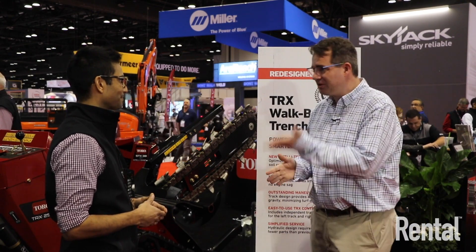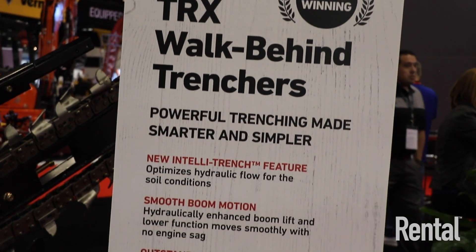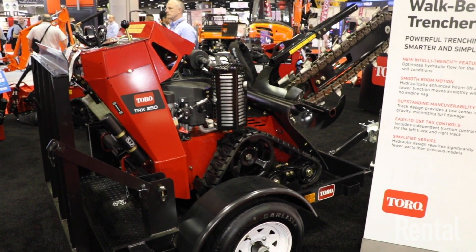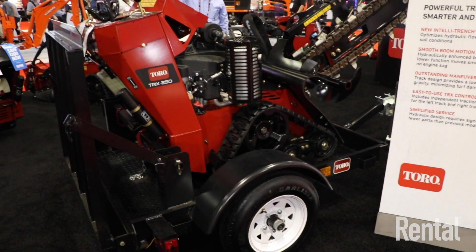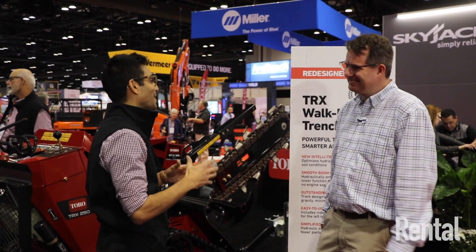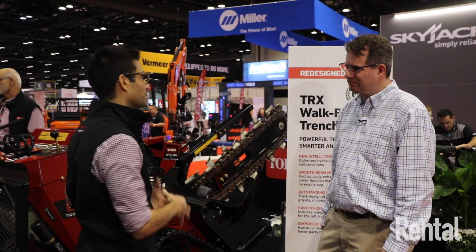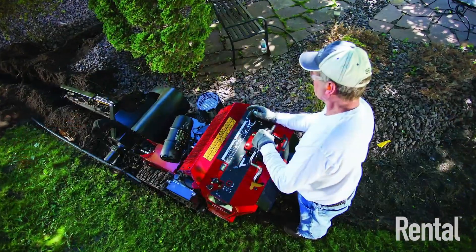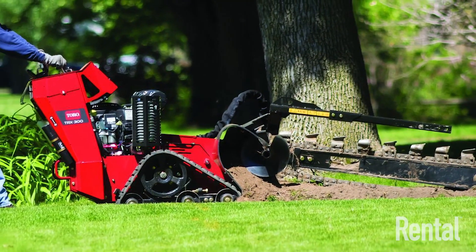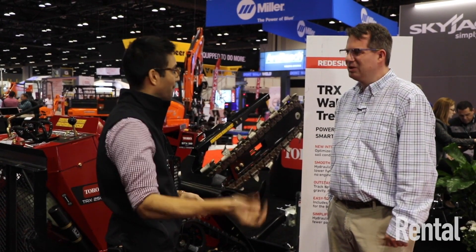Here we are now over at the TRX Trencher here at the Toro booth. Jay, why don't you tell me about this one? Yeah, absolutely. First, thank you so much for the Editor's Choice award. The IntelliTrench technology allows you to press the controls and then allow it to trench — it's as simple as that. You pull the lever and you go; there's no feathering, there's no killing of the machine. When you're trenching, especially in the rental market where soil conditions vary — like soil in Missouri is a lot tougher than in Georgia — operators can sometimes stall the engine. With IntelliTrench technology, you just pull back and go. It takes care of itself — no feathering, no killing of the engine.